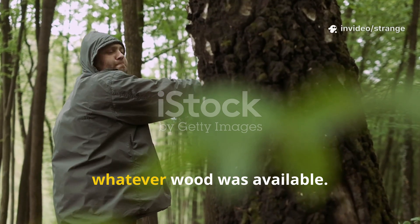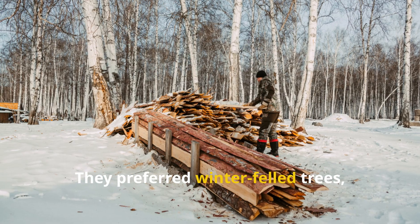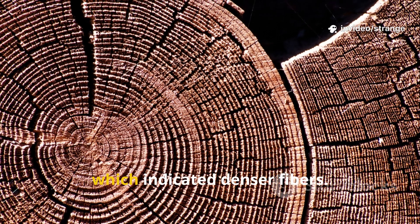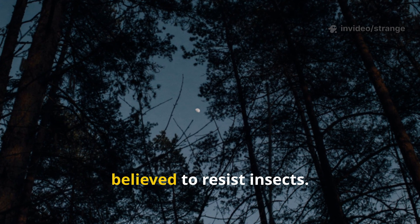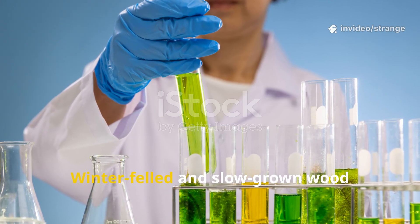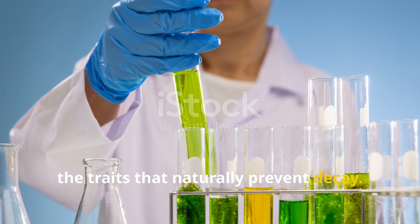Medieval craftsmen did not simply cut whatever wood was available. They followed strict rules, often rooted in folklore but backed by solid science. They preferred winter-felled trees when sap was at its lowest — slow-grown oak, chestnut, or pine from high, windy ridges. Trees with narrow growth rings, which indicated denser fibers. Timber harvested during a waning moon was believed to resist insects. Modern forestry research shows why these choices worked: winter-felled and slow-grown wood contains fewer sugars, tighter grain, and higher tannin or resin levels — exactly the traits that naturally prevent decay.